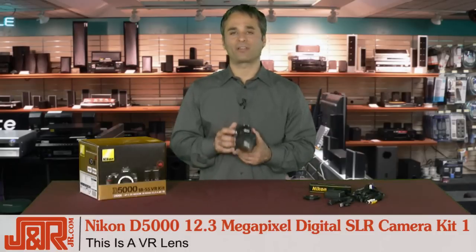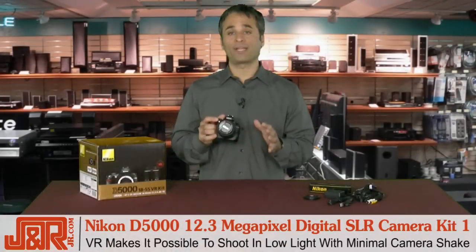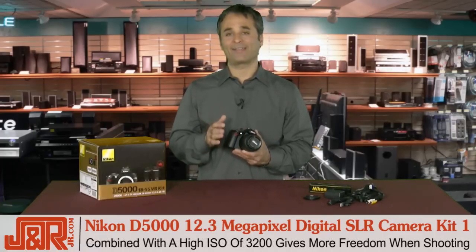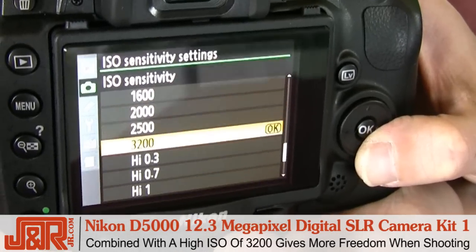Keep in mind that this is a VR lens. VR means vibration reduction — the feature makes it possible to shoot in low light situations with minimal camera shake. When you combine the high ISO of 3200 with the VR capabilities, you won't even need to use a tripod. This means more freedom wherever you're shooting.